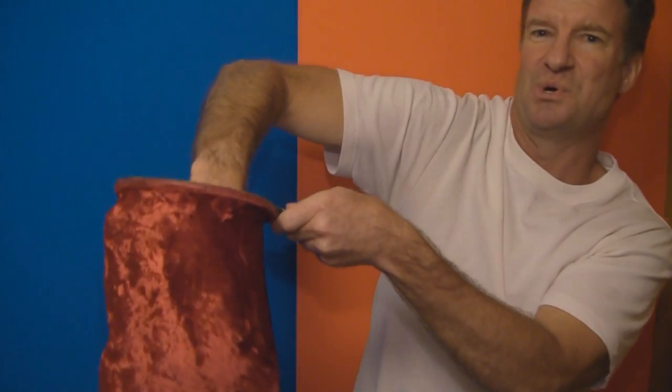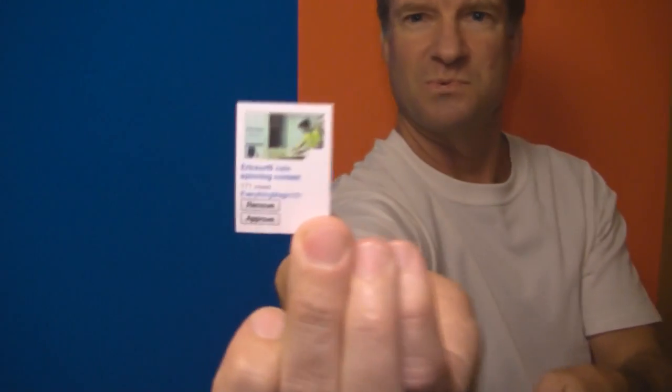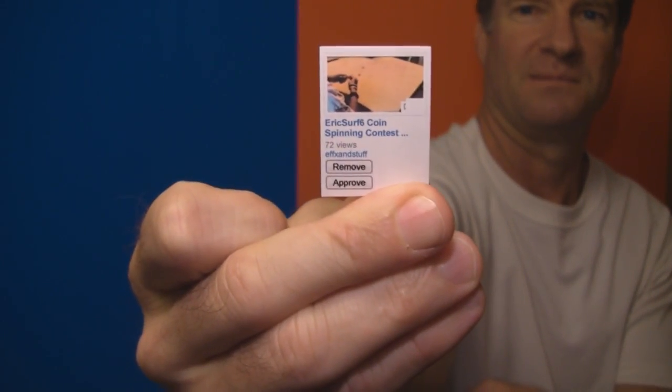Winner number two coming up: Everything Magic 101. Alright, let's go for winner number three. There it is — winner number three: E-Fex and Stuff.